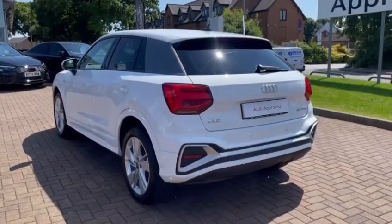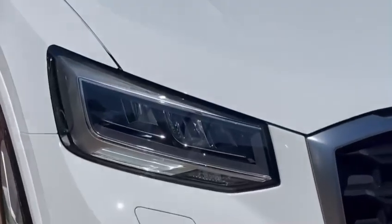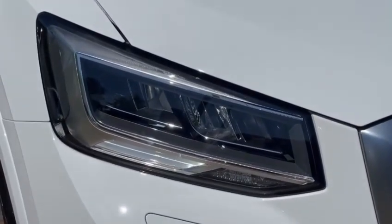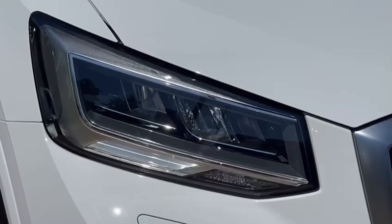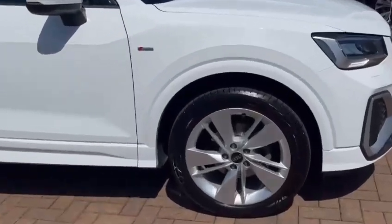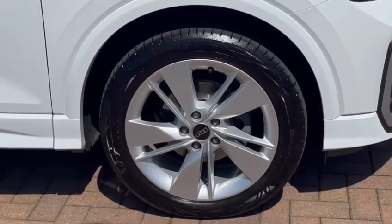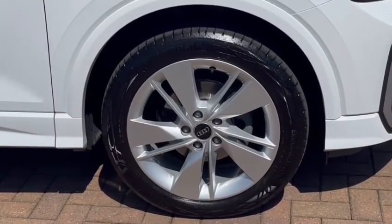From the 1.5 litre petrol engine you get 147 brake horsepower and 250 Nm of torque. On the front we have these fabulous LED headlights with LED daytime running lights offering you maximum visibility regardless of weather condition. And on all four corners you do get these fabulous 18 inch five segment spoke alloy wheels finished in silver, offering a lovely contrast to that white paintwork and tying in really nicely with the S-Line styling package.